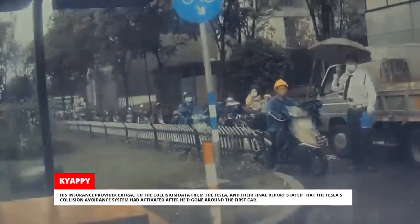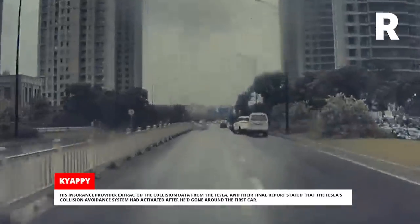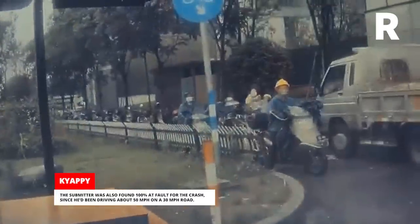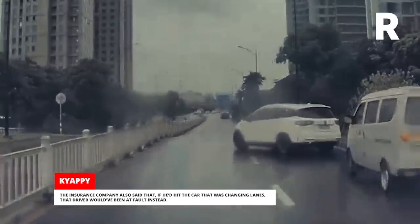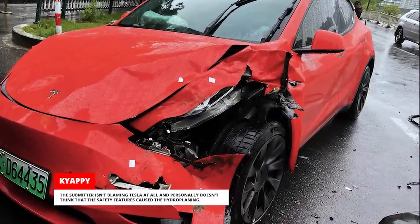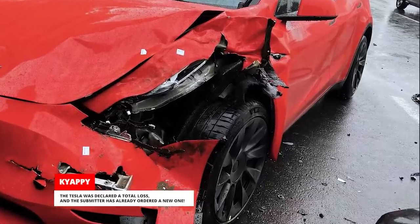His insurance provider extracted the collision data from the Tesla, and their final report stated that the Tesla's collision avoidance system had activated after he'd gone around the first car. This caused the Tesla to hydroplane and crash into the other car, which then flipped over. The submitter was found 100% at fault for the crash, since he'd been driving about 50 miles per hour on a 30 mile per hour road. The insurance company also said that if he'd hit the car that was changing lanes, that driver would have been at fault instead. The submitter isn't blaming Tesla at all, and personally doesn't think the safety features caused the hydroplaning. The Tesla was declared a total loss, and the submitter has already ordered a new one.